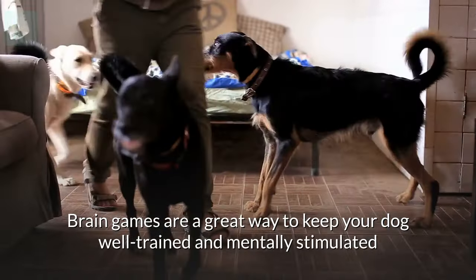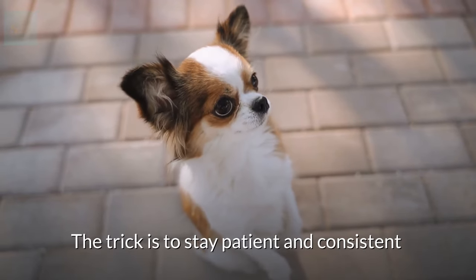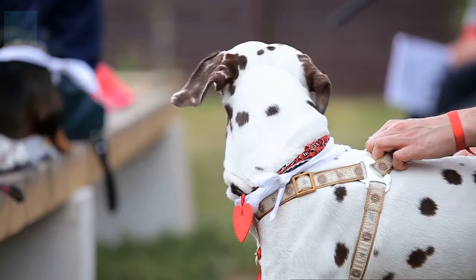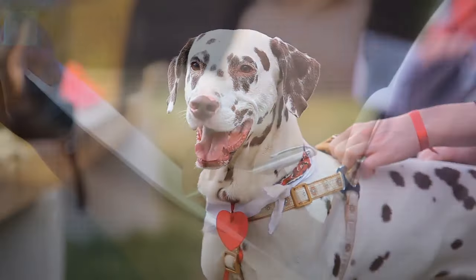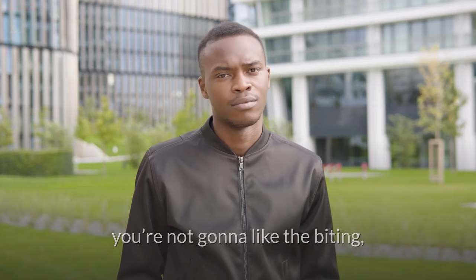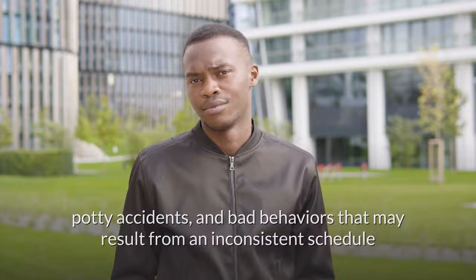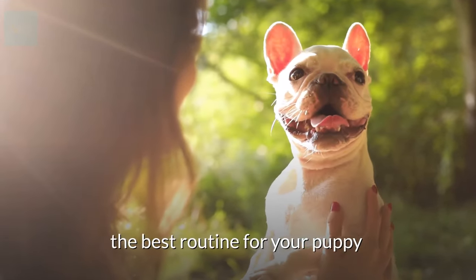Brain games are a great way to keep your dog well trained and mentally stimulated. The trick is to stay patient and consistent so your dog becomes acquainted with the games. Once your dog is familiar with brain games, you'll want to establish a routine. If you leave the dog to come up with his own entertainment, you're not going to like the biting, potty accidents, and bad behaviors that may result from an inconsistent schedule. If you're ready to learn tips on how to establish the best routine for your puppy, check out this video.